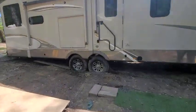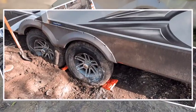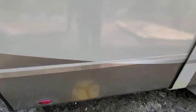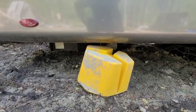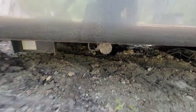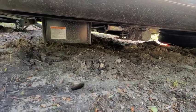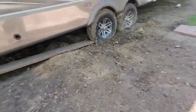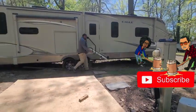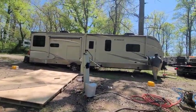We're going to try and put in some footage from earlier when we first got here, but this is what happened after we dug out. This is our jack pad. That's our stabilizer jacks down there, so you can see how bad it is. We've been stuck in the mud before but nothing like this.